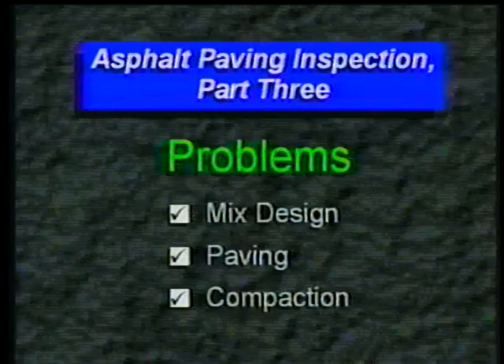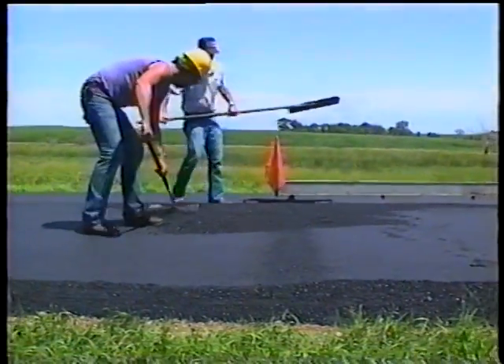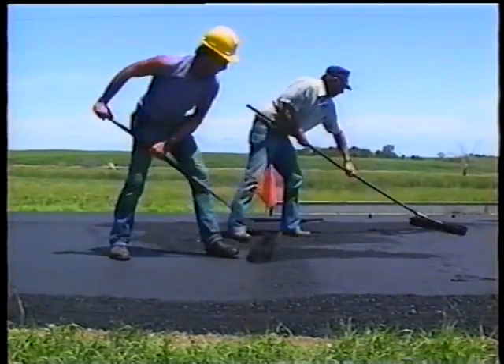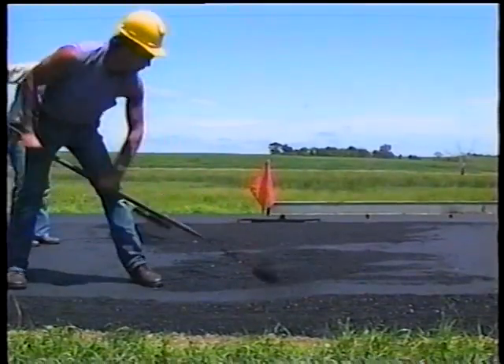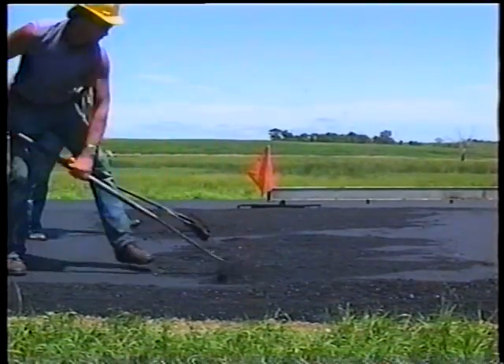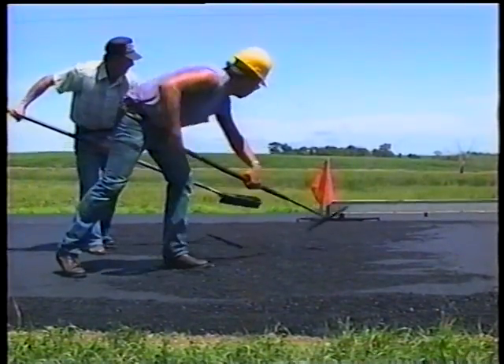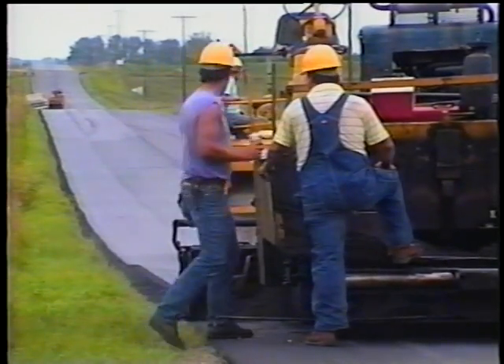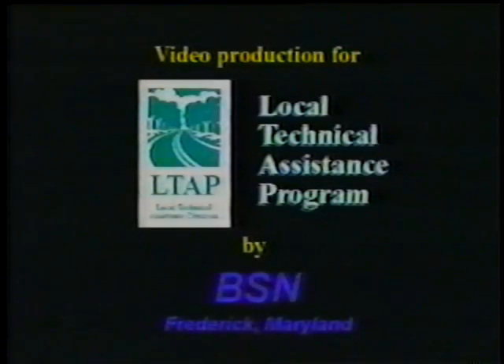And that was the last problem that compaction will cover, which certainly makes the paving crew a lot happier that they can return to normal. It also means we've come to the end of this program on asphalt paving problems. You'll notice we didn't spend much time discussing how to fix these problems. That's because the key to proper paving and inspection is learning how to recognize potential problems and prevent them. Hopefully, this program will help you do that on your projects — not just help you spot those major goof-ups by that crew from the next county over. We'll see you next time.